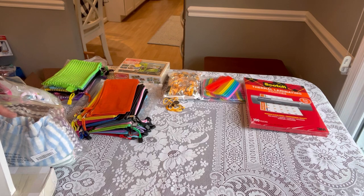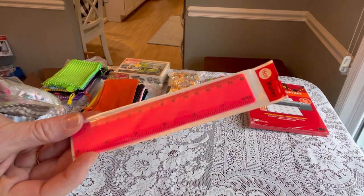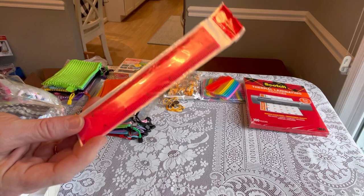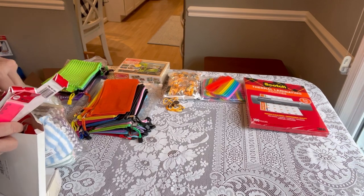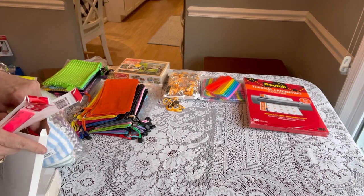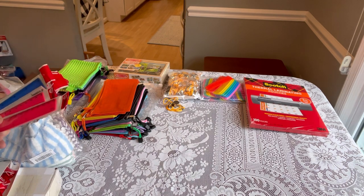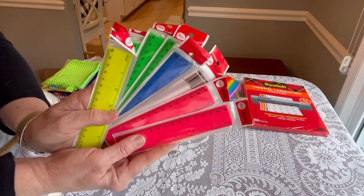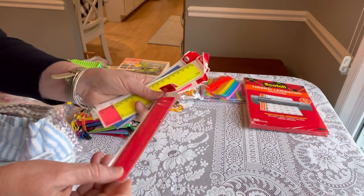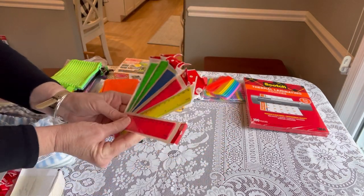The next item are 6-inch rulers by a brand called Spakon — S-P-A-K-O-N. They come in green, yellow, red, and blue, and each ruler is individually packed. Currently $9.99, which is a 9% discount from $10.99, and they come in a 32-pack making them 31 cents each. You can see it has inches on one side and centimeters on the other — perfect for packing shoe boxes.